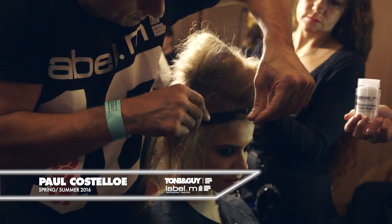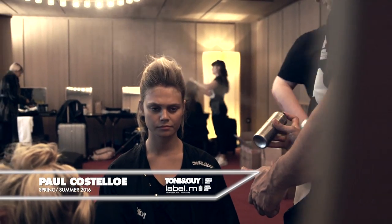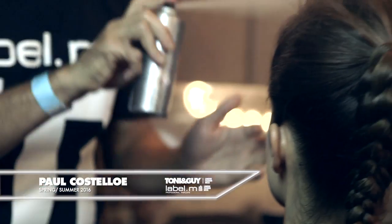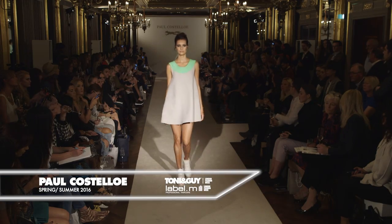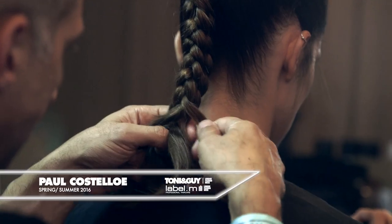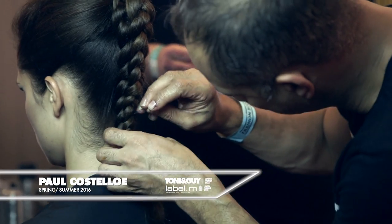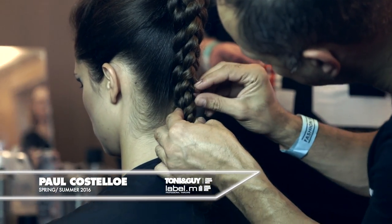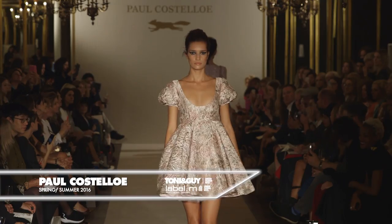We've just brushed this all out to smooth it through and leave these little flyaway textures to come out. And we've worked in a little bit of the texturizing volume spray just to give it a really nice dustiness to it as well. Through the back we've worked in a double plait — one plait underneath and one plait over the top, integrated together — and used some of the therapy oil mist to give it a beautiful luxe finish as a complete look.